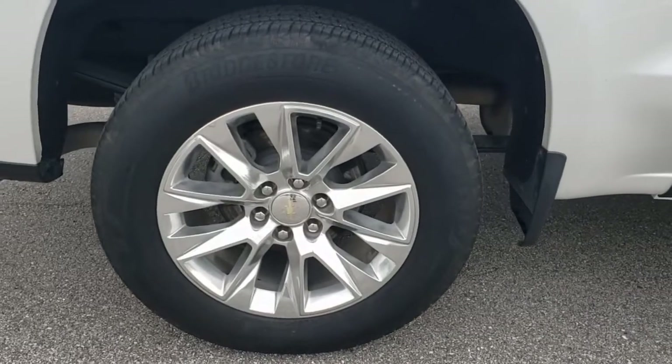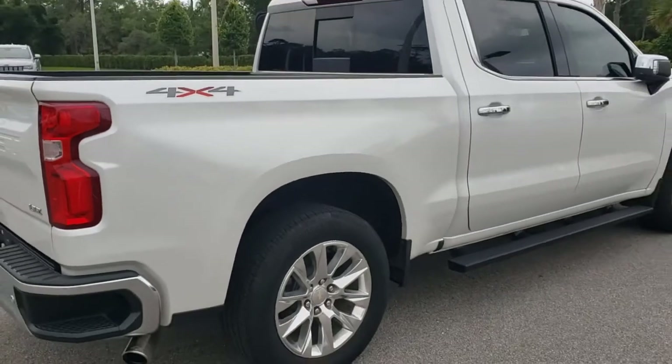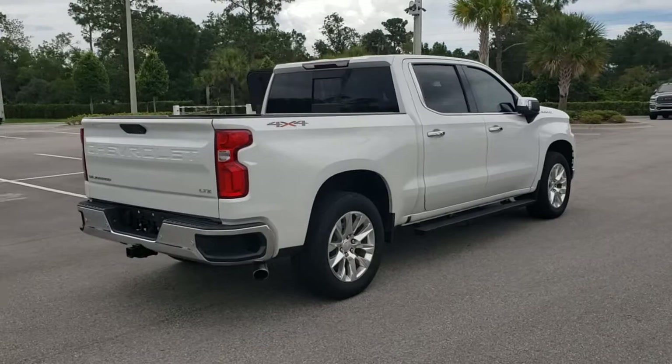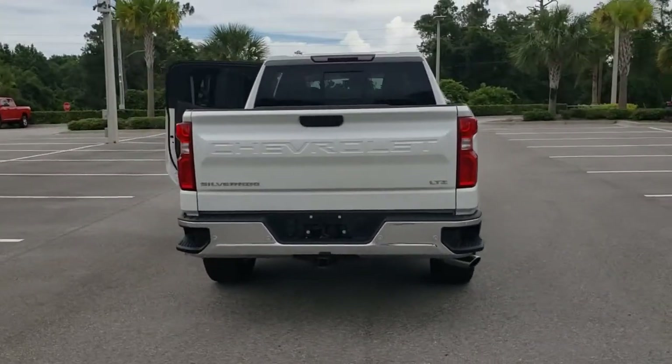These are just some of the great options this vehicle comes with: keyless entry, power passenger seat, keyless start, satellite radio, remote engine start, fog lamps, heated mirrors, four-wheel drive, rear AC, and Bluetooth connection.